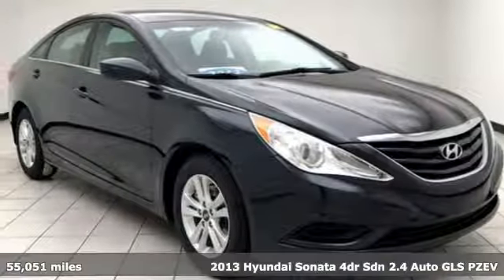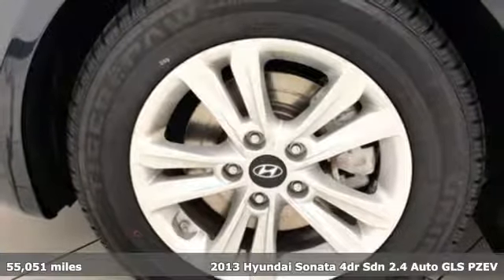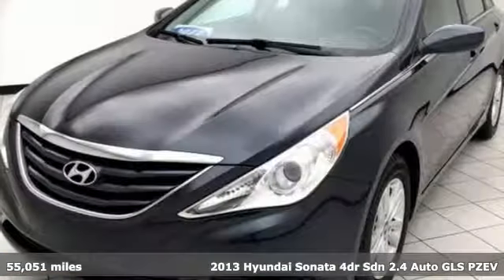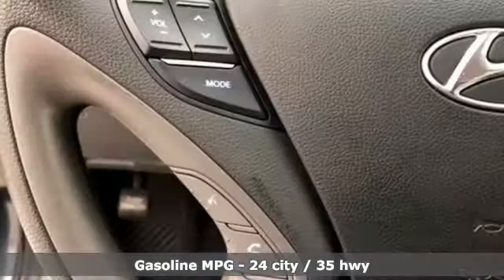It's a 2013 Hyundai Sonata. Live comfortably within your means and very comfortably in this beautifully designed Sonata. It comes with features you need and better yet want.